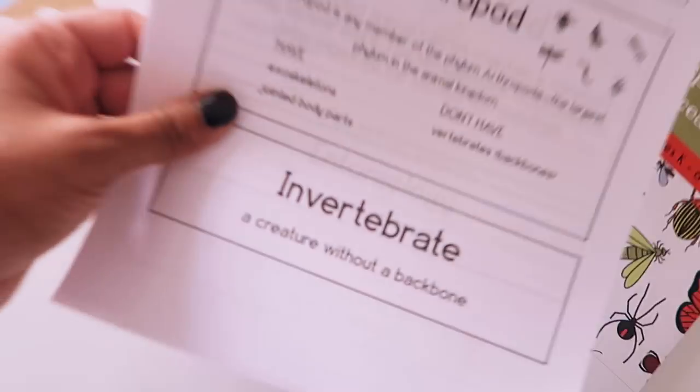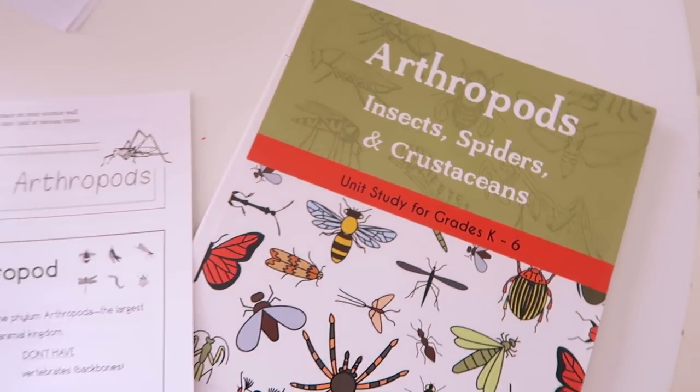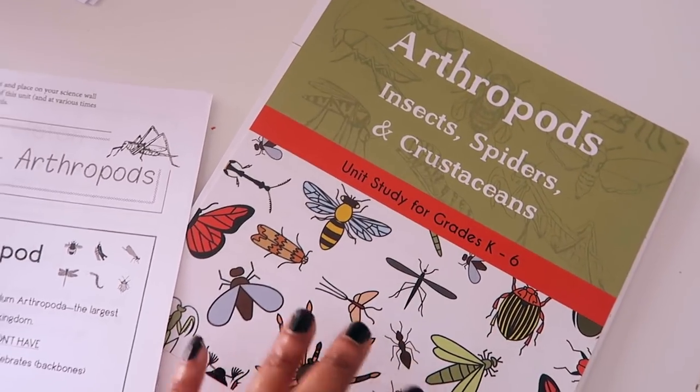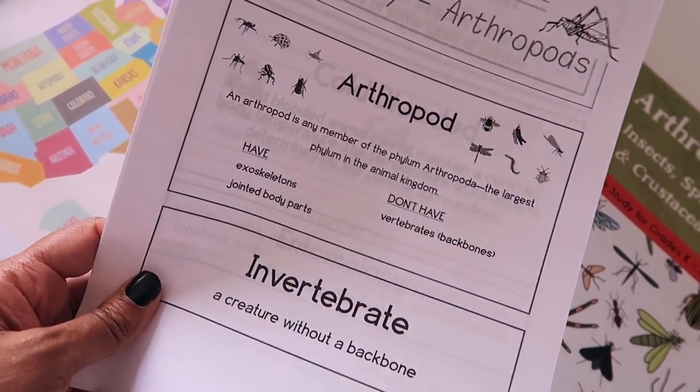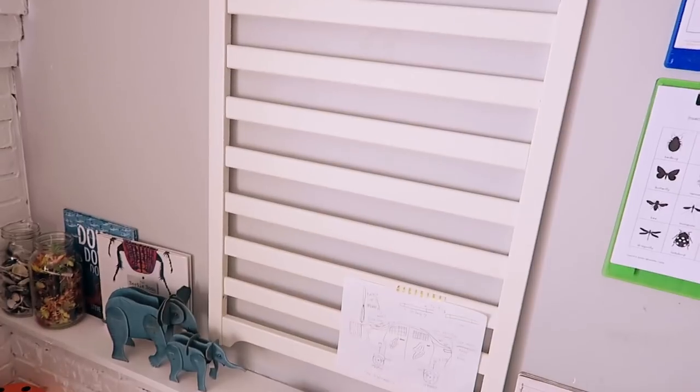I'm going to go ahead and get myself some breakfast since they're settled, and by the time I eat they should be ready to start devotions. I copied the vocabulary pages from the arthropods unit study — I like to keep the originals untouched, so I copied the three vocabulary pages, and I'm getting ready to cut them out and put them up on our board using washi tape. That crib side now lives on the wall and it's perfect for hanging things.